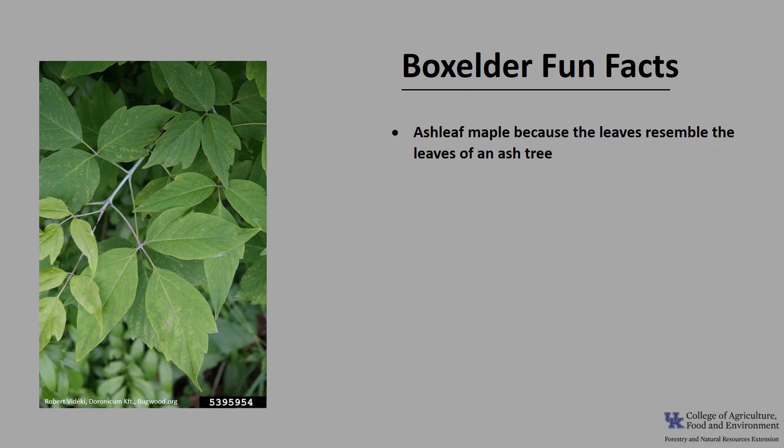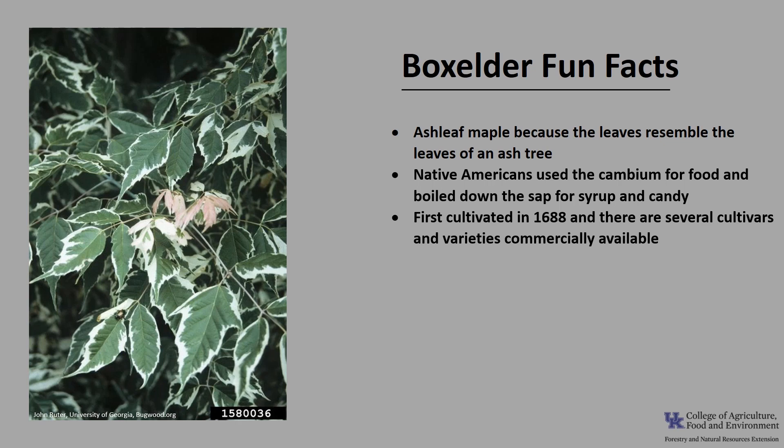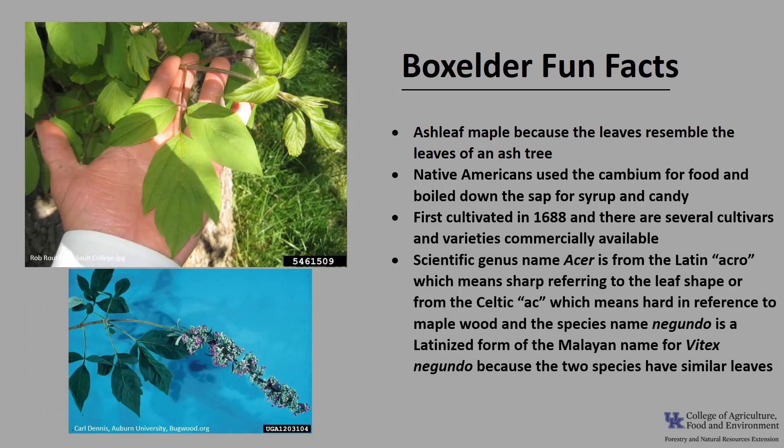Now for a few fun facts about box elder. It is also called ash leaf maple because the leaves resemble those of an ash tree. Native Americans used the cambium for food and boiled down the sap for syrup and candy. Box elder was first cultivated in 1688 and there are several cultivars and varieties available commercially. The scientific genus name Acer comes from the Latin acro, meaning sharp, in reference to the leaf shape, or from the Celtic ac, meaning hard, in reference to maple wood. The species name negundo is a Latinized form of the Malayan name for Vitex negundo, or Chinese chaste tree, because the two species have similar-looking leaves.